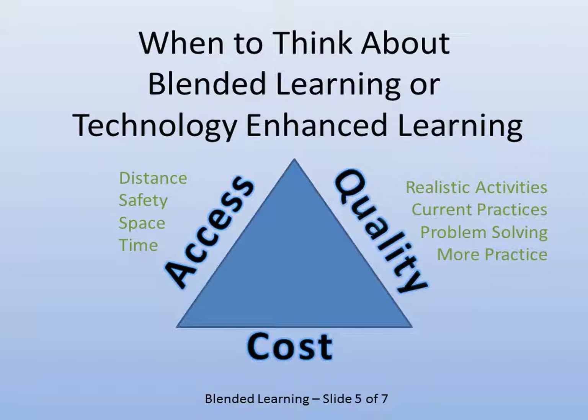Quality-wise, you can have more realistic activities, follow current practices, offer better problem solving, and allow more practice. There are many things technology can do to improve quality. Course costs can be reduced on a per-student basis, with lower overhead such as less building space or the ability to focus facilities on labs rather than lecture halls.